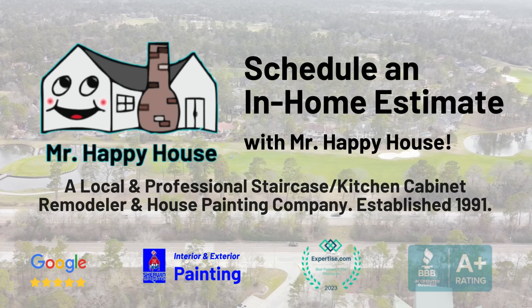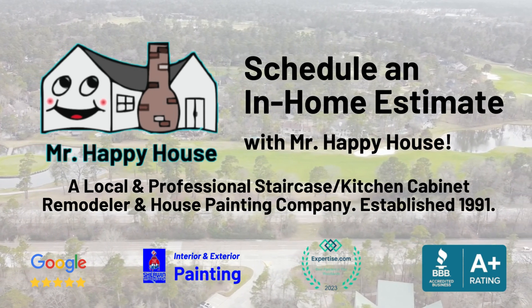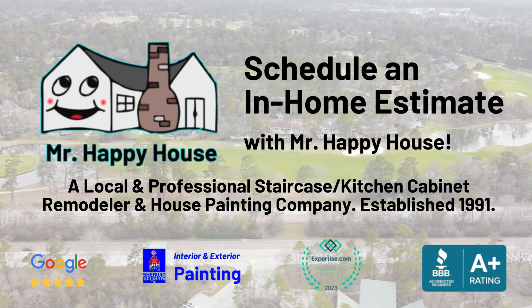If you're a homeowner in the Woodlands or Northwest Houston area, schedule a house painting consultation with Mr. Happy House today for a professional evaluation and estimate.